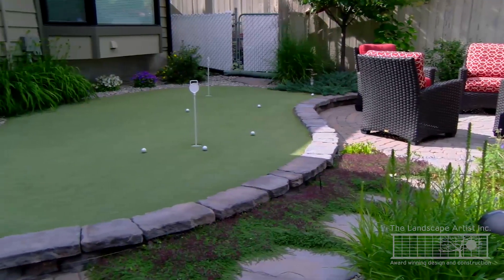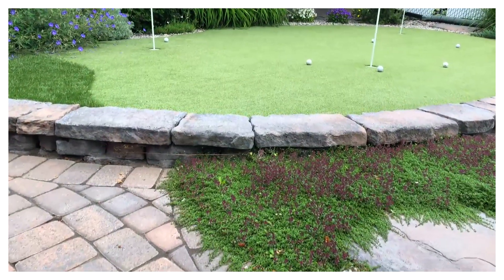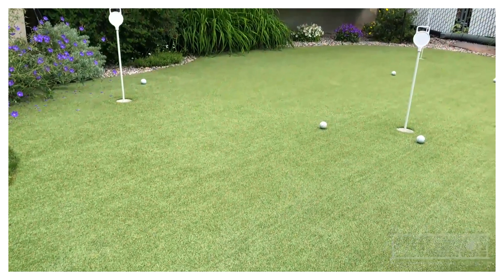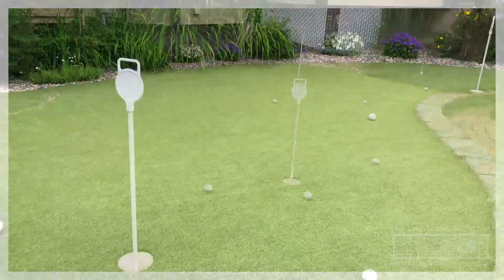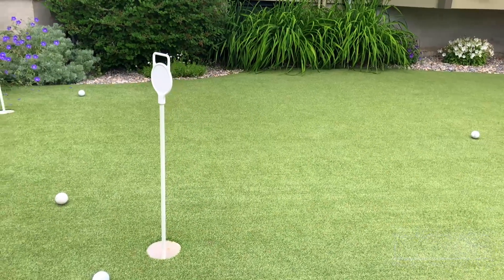Bordering that patio is a putting green made of synthetic turf. This practice green is adequately sized for several players to putt and close enough to still visit with other people who can be by the fireplace or in the dining area. This turf is a durable surface and can serve as overflow for larger gatherings or parties as guests flow throughout the space.